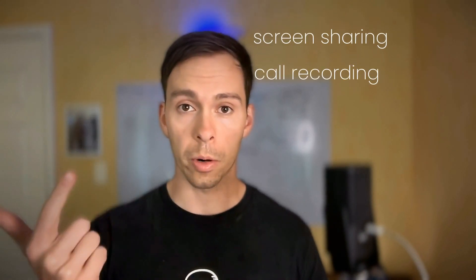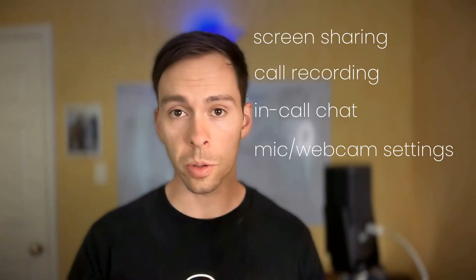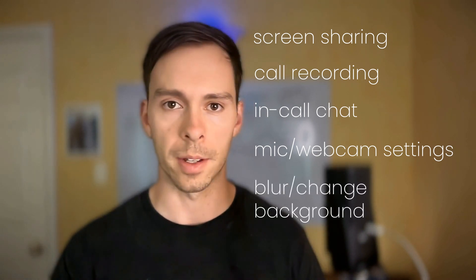The second category is features. Here's what all three have that I use and need: screen sharing, call recording, in-call chat capability, essential settings like choosing your webcam and microphone, muting yourself, and all three can blur or change your background. But I'm not going to beat around the bush — Zoom is the hands-down winner on features. It's got everything the other two have and a ton more. For example, it's got built-in AI note-taking, screen annotation and whiteboarding, and breakout rooms. There's a crazy amount of stuff you can do with Zoom, but for most small businesses, that stuff is overkill.